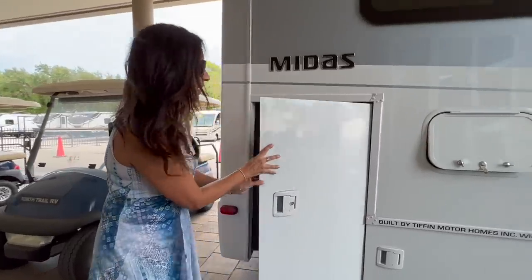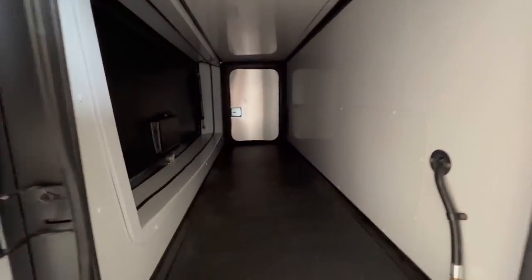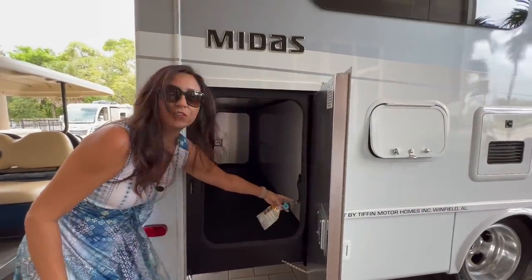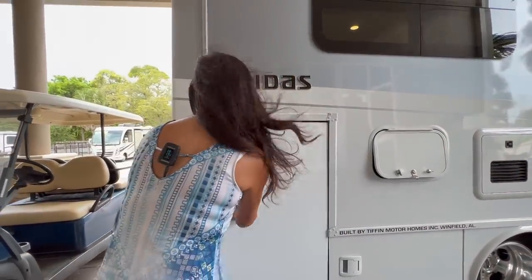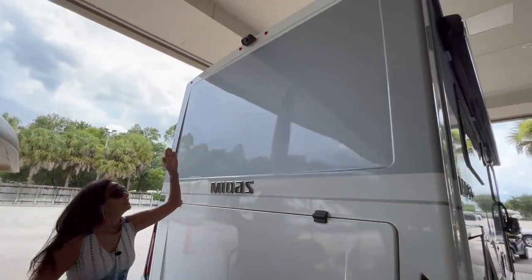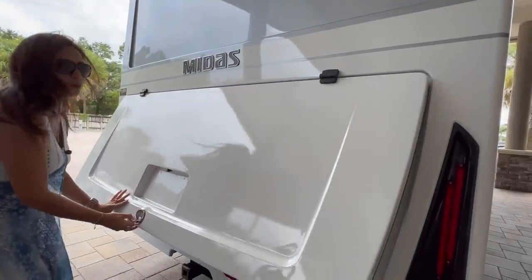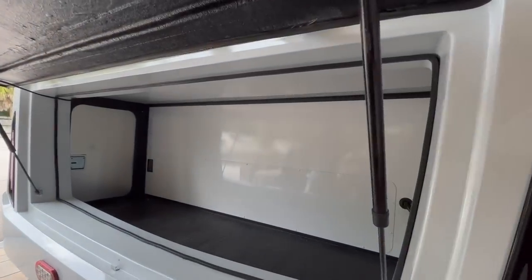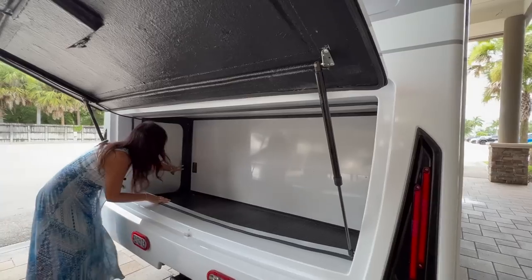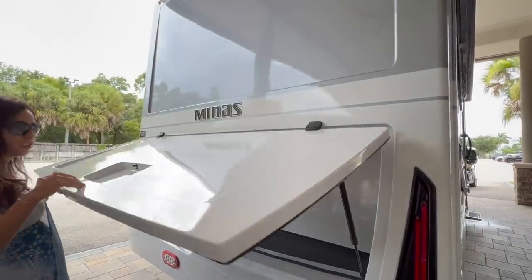Back here there's a lockable storage area that is also a big pass-through storage area with three entrance areas. There's a connection for an exterior grill right there. Moving to the back, there is a backup camera above, and this door opens up giving you a big entry to that same storage area. There are two 110 outlets in here — a nice big garage space.